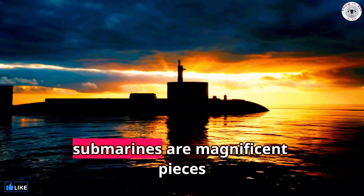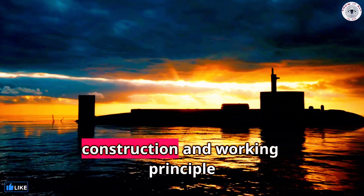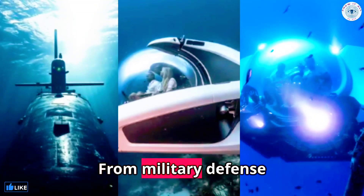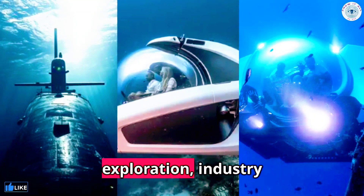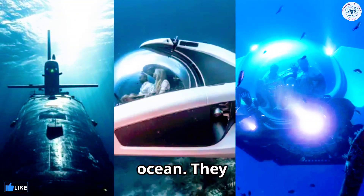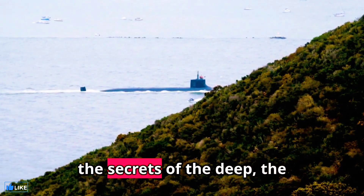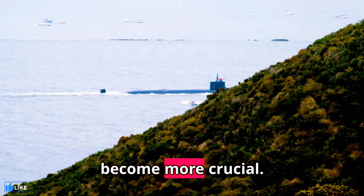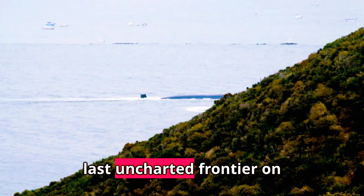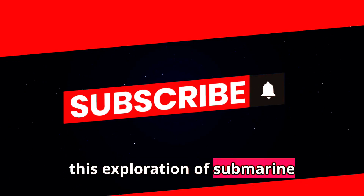In conclusion, submarines are magnificent pieces of engineering, designed to withstand extreme conditions. Their construction and working principle enable them to navigate the mysterious underwater world. From military defense to scientific research, exploration, industry applications, and even tourism, submarines have revolutionized our interaction with the ocean. They truly offer us a gateway into the depths of the unknown. As we continue to unlock the secrets of the deep, the role of the submarine will only become more crucial — so let's appreciate these incredible machines as we continue to explore the last uncharted frontier on earth, the ocean. Thank you for joining us on this exploration of submarine technology.